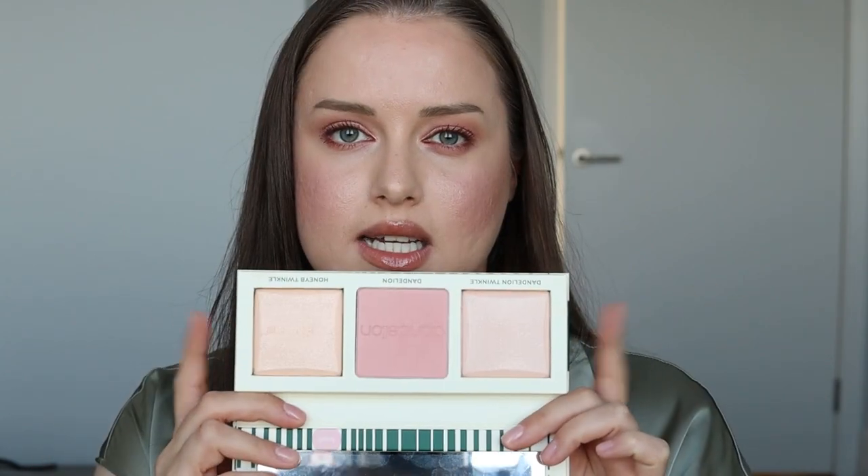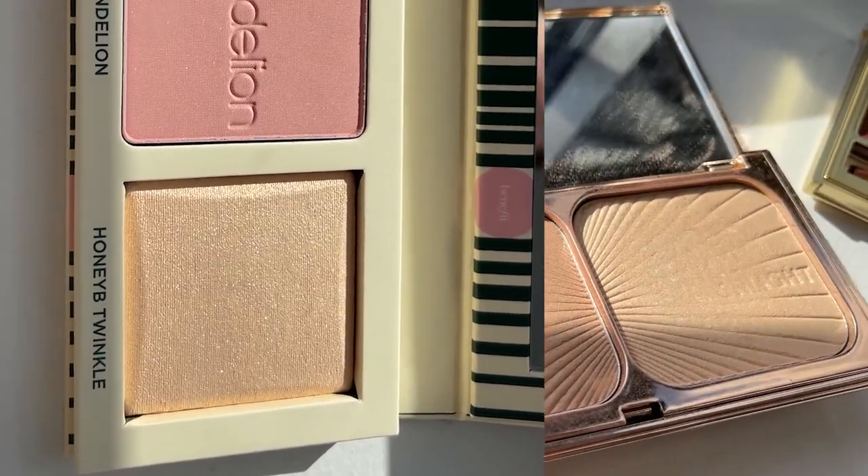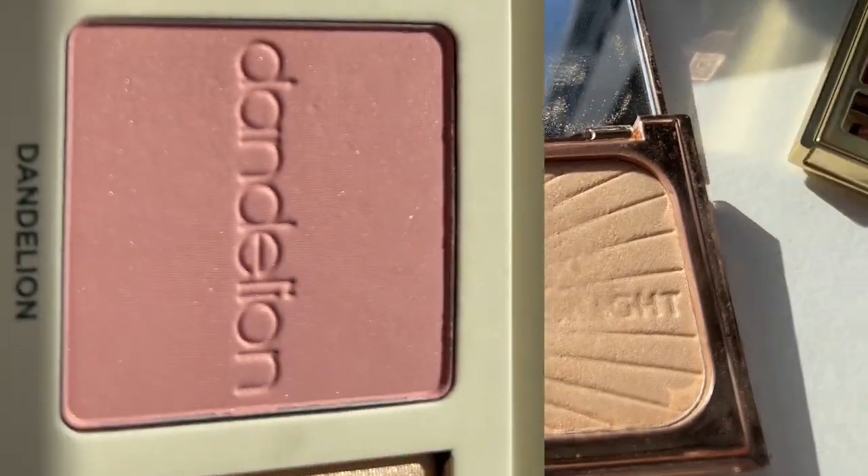Что касается хайлайтера в этой палетке — честно говоря, я от них здесь не в восторге. Покупала палетку именно только из-за этих румян. Оттенок Honey Twinkle, который более золотистый, очень сильно похож на хайлайтер в палетке от Charlotte Tilbury, где скульптор и хайлайтер. Прям безумно похож — мне показалось, это реально один и тот же продукт.